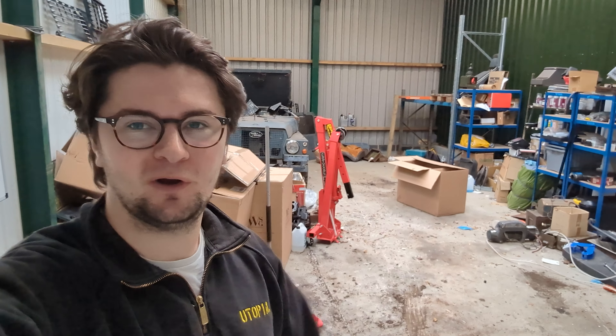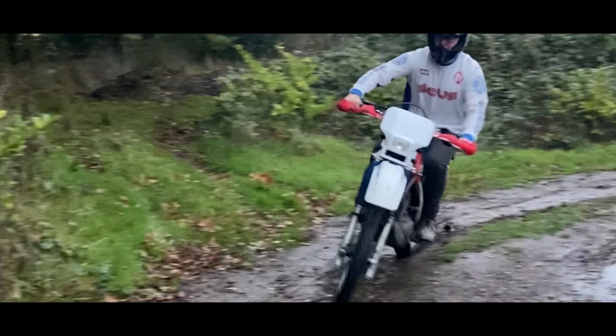Hello and welcome to another episode of Utopia Restorations. For those of you who don't know me, I'm Will, and you join me in a rather empty workshop, which is quite unusual for us. In this video we're going to give you a big update and explain why.